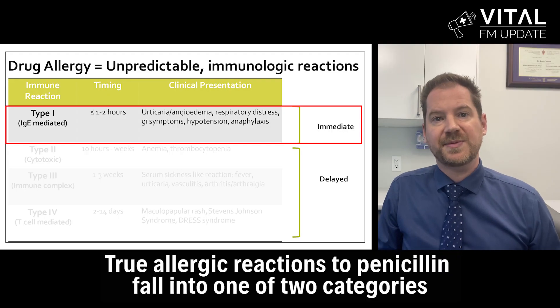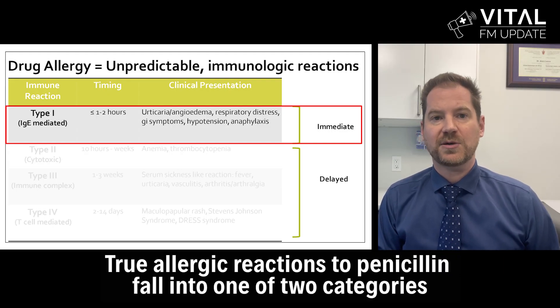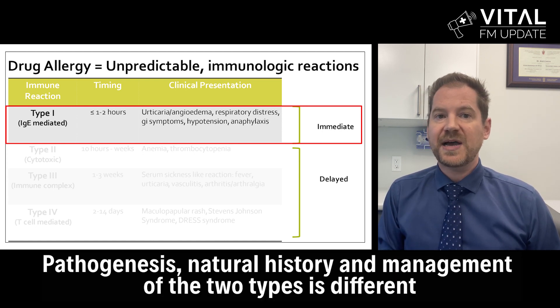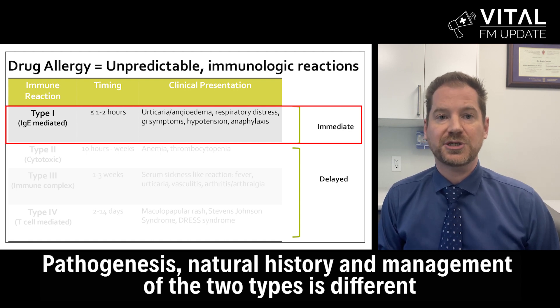We will be reviewing the nature of penicillin allergy, the reasons for discrepancy between reported and true rates of penicillin allergy, and how we can tackle this problem together. True allergic reactions to penicillin fall into one of two categories: immediate reactions and delayed reactions. The pathogenesis, natural history, and management of these two types of allergic reactions is different.